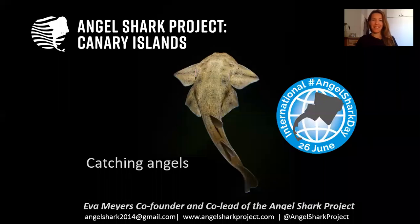Hello everyone, I'm Eva Maez and I'm the co-founder and co-lead of the AngelShark project. Today, for the International AngelShark Day, I will be giving you a very short presentation and insight into how we are catching angel sharks in the Canary Islands.